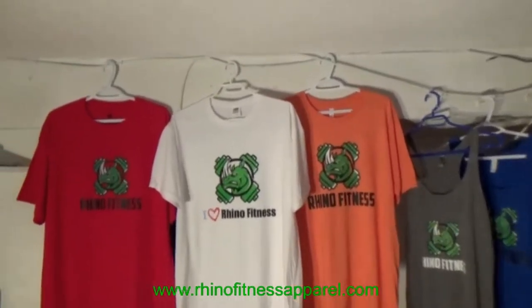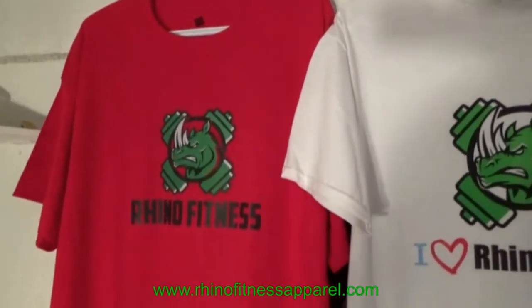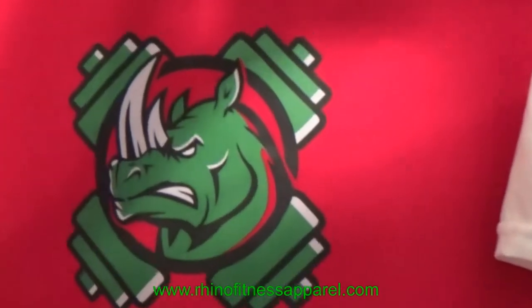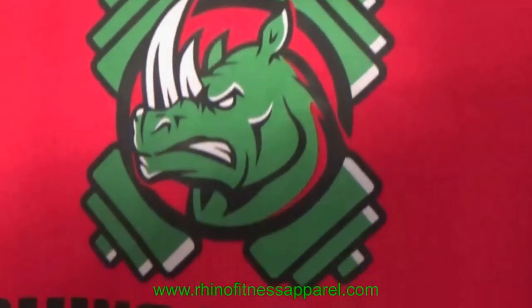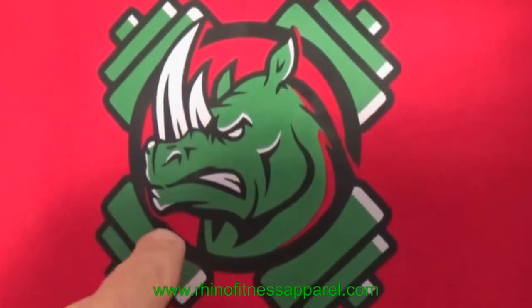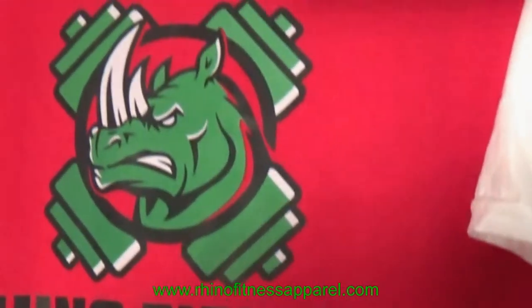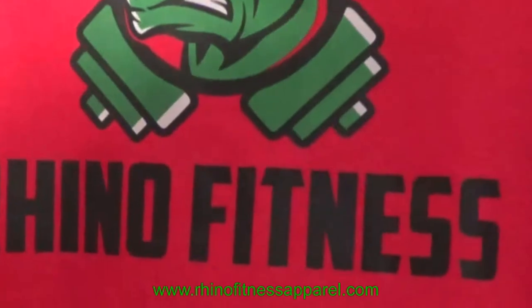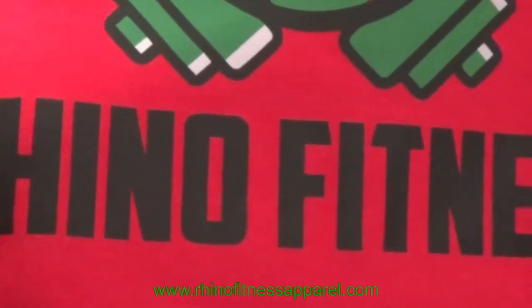Right now we're going to start off with this lovely t-shirt. It's actually a red shirt, 100% pure cotton, and this is our logo — a high-quality logo with a full color brilliant transfer. Just look at the detail involved in this Rhino logo. That's our brand icon. Beautiful logo, absolutely gorgeous — the red matches perfectly, with beautiful lettering.